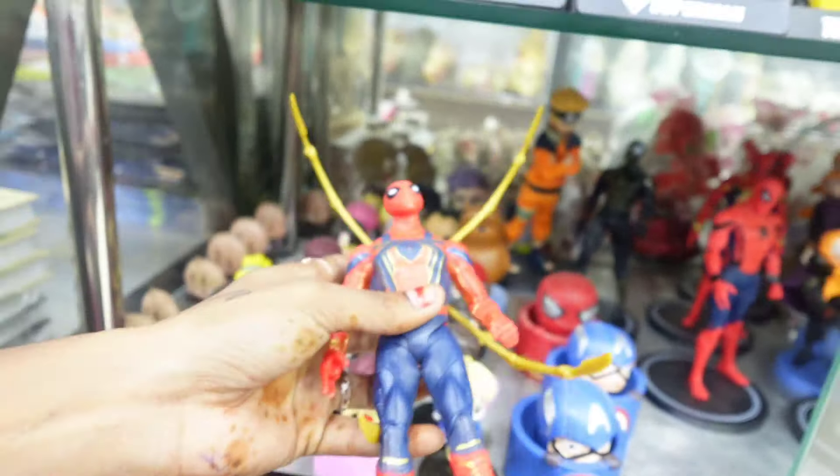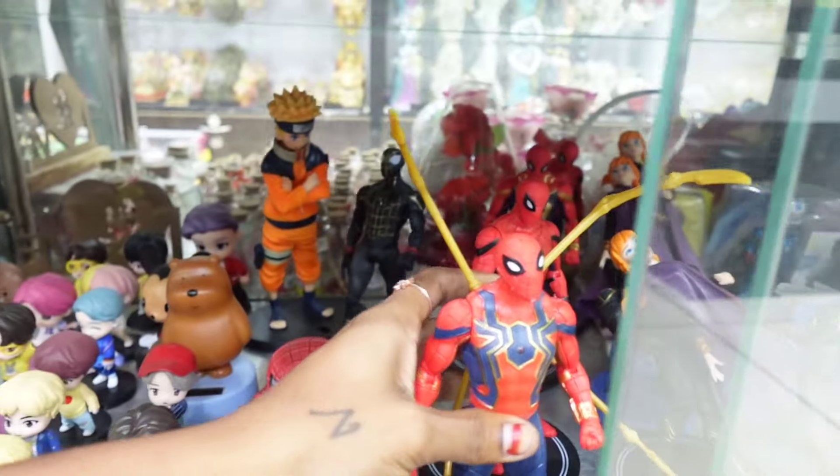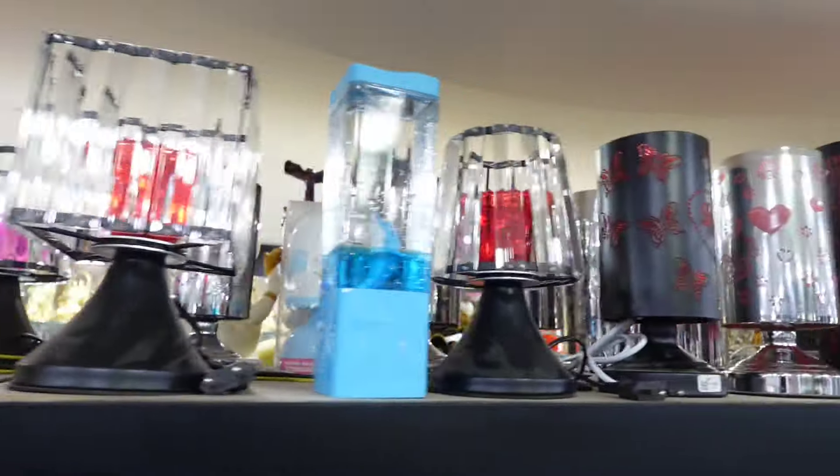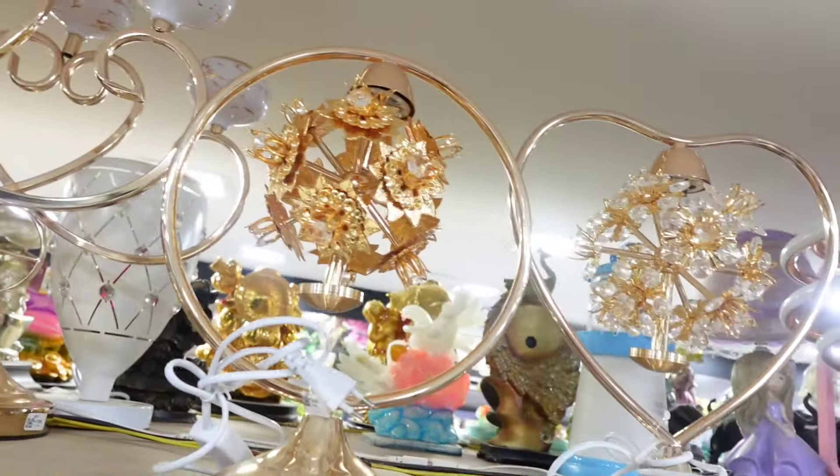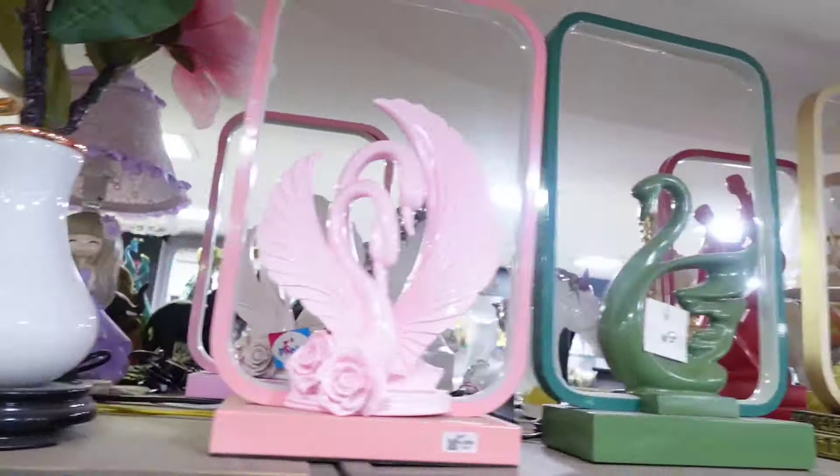The Disney Princess collection has very detailed characters. There is a night lamp collection — it runs on battery as well as a power plug. This is a great gifting option.